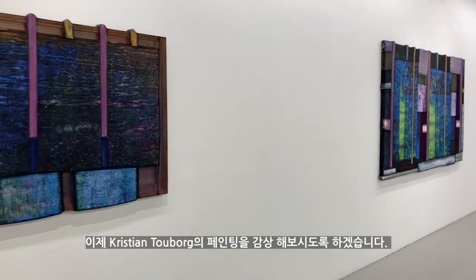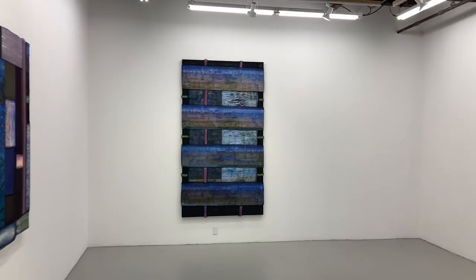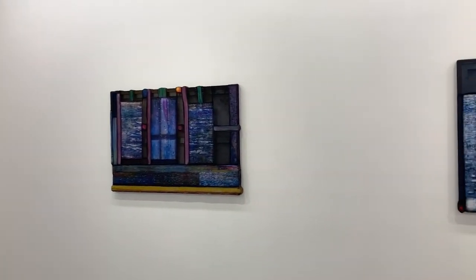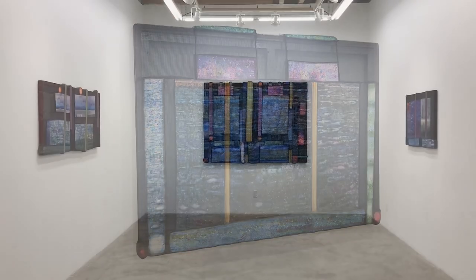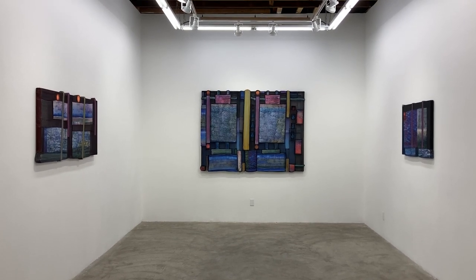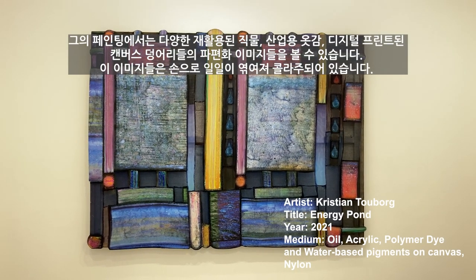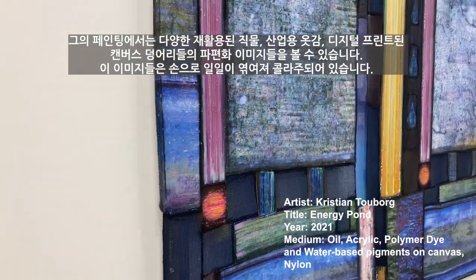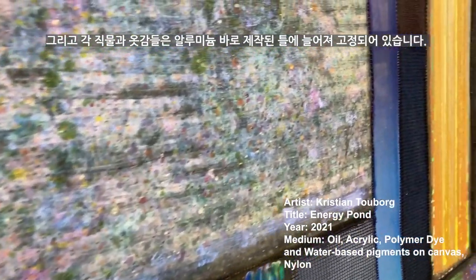Now let's move on to Christian Toborg's paintings. We can see various fragments of recycled fabrics, reflective industrial textiles, and swatches of digitally printed canvas collaged together through a method of hand sewing. And each textile and fabric is stretched over a structured aluminum bar.